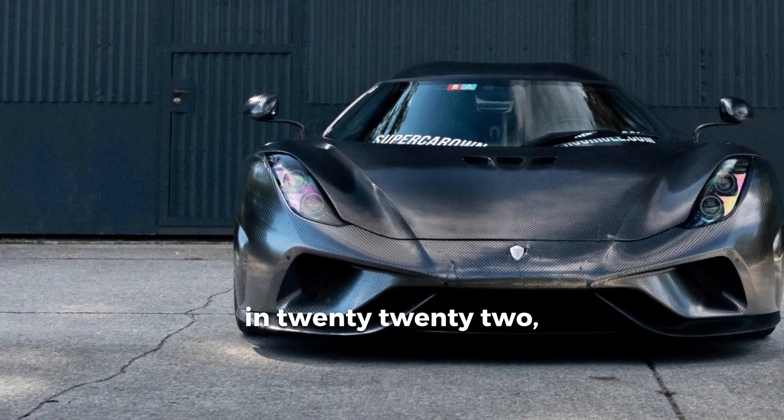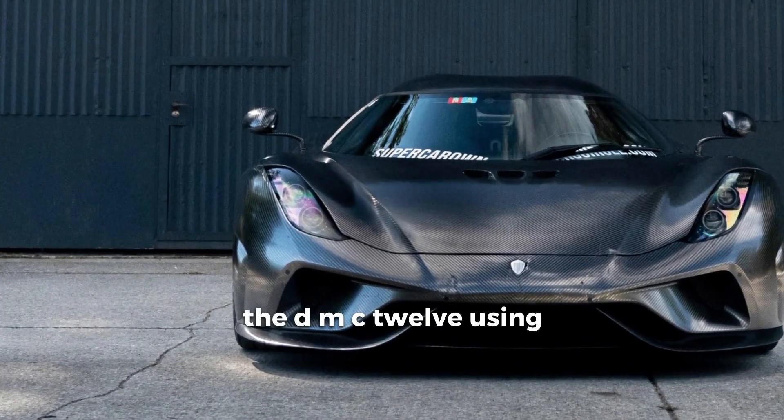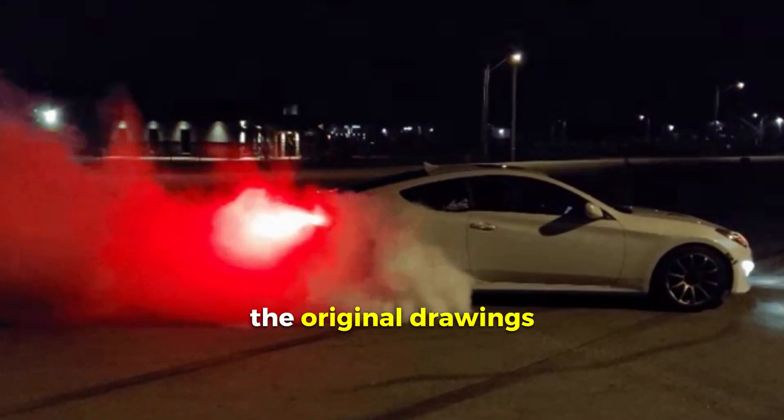Interesting fact: in 2022, DeLorean Motor Company resumed production of the DMC-12 using the original drawings and parts.